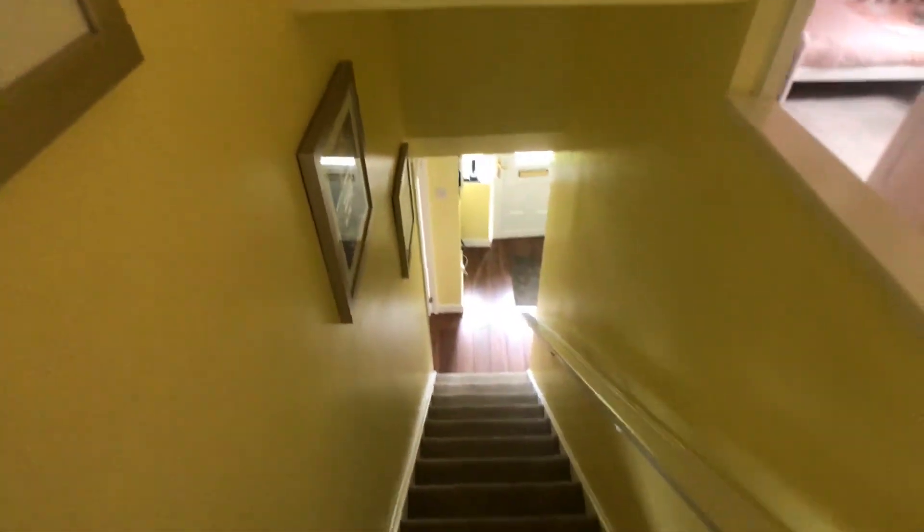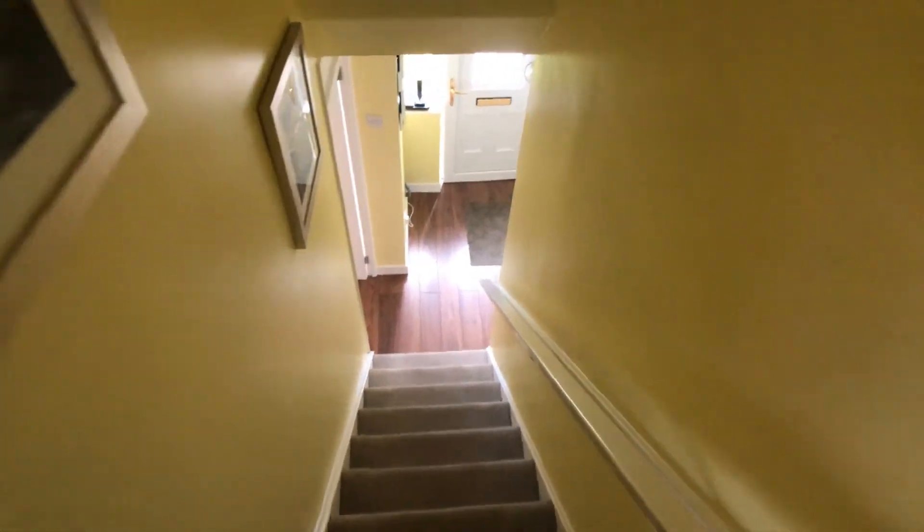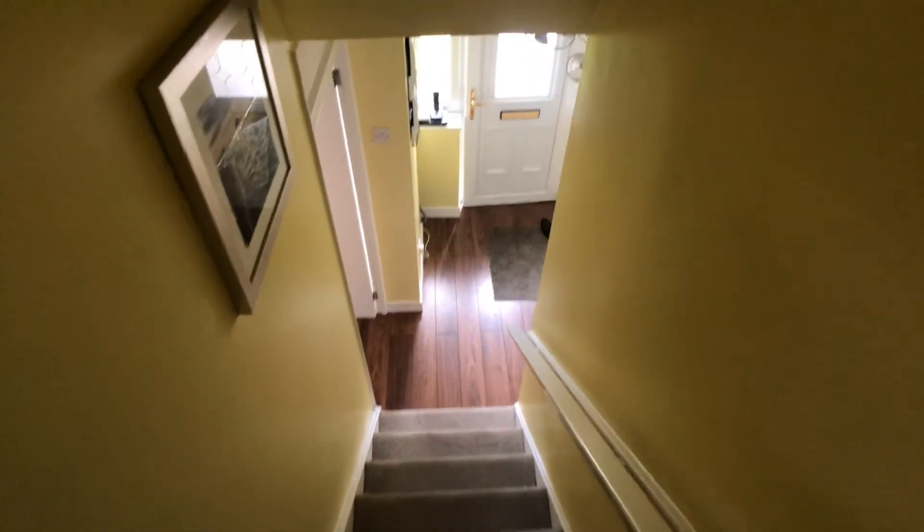There's an airing cupboard off to the left and a loft access hatch. There is a pull-down timber ladder leading to a boarded loft area which provides plenty of useful storage, and there is a light.